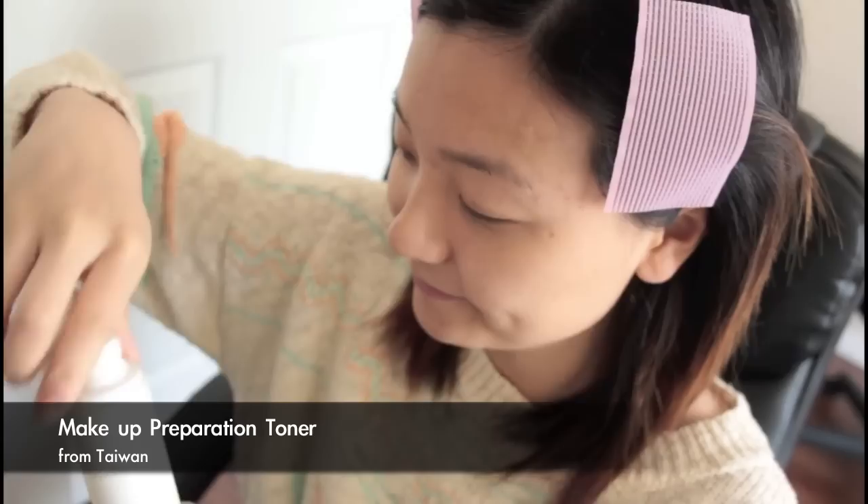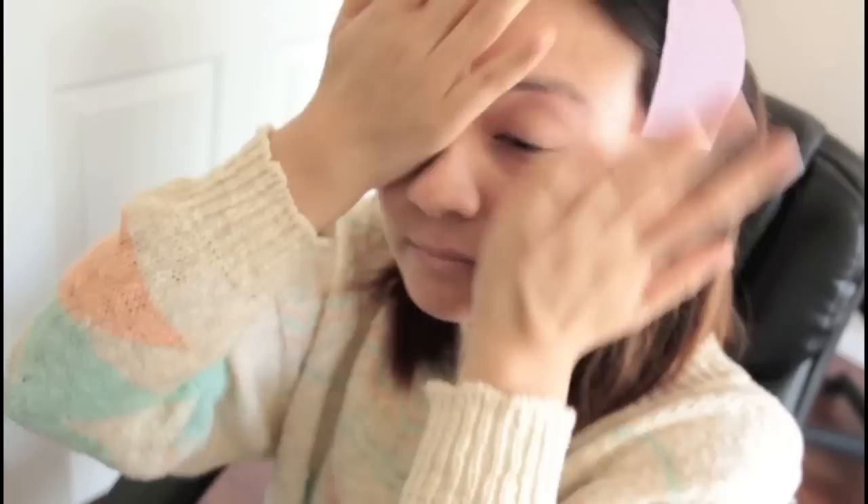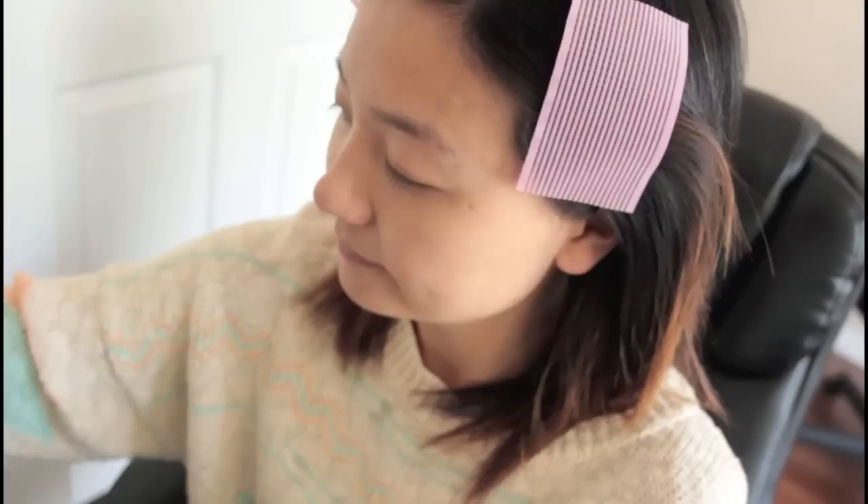First, I moisturize my face with a toner before doing anything. Then I moisturize my face with this NARS primer. After I moisturize my face, I make sure I have sunscreen on to protect my skin.